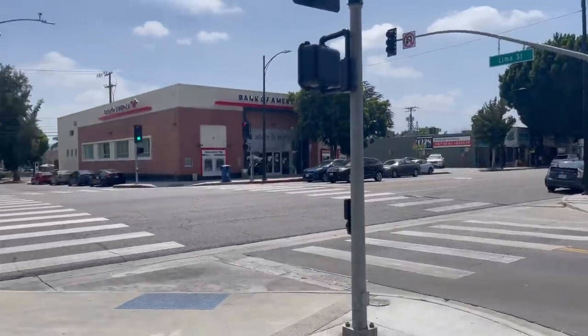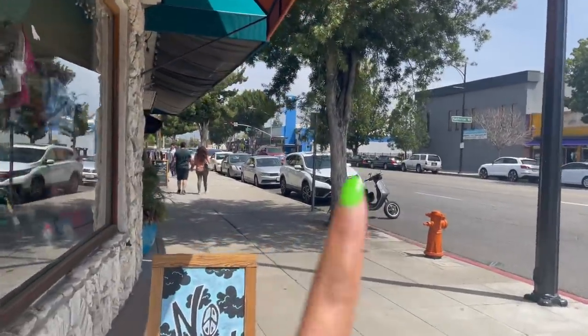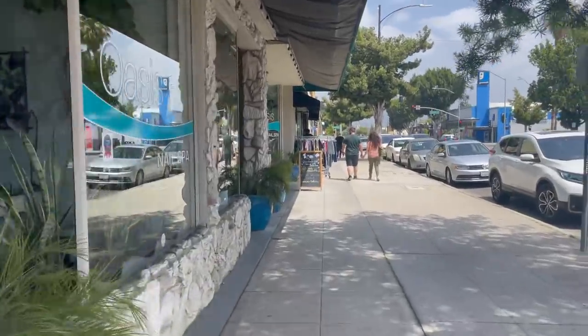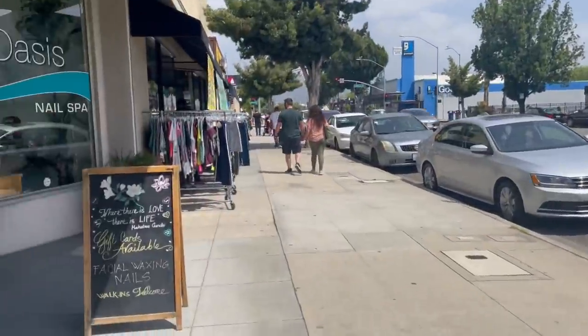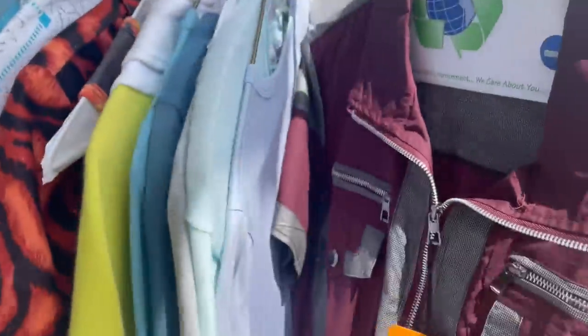We are on Lima Street and Magnolia, and I want to show you guys this street because there are just so many antique shops lining it — so many different places to shop. If you're coming out here, I would park and just go up and down the street. There's also a Goodwill down there that I went to the last time I filmed here. So many antique shops, vintage shops, Goodwills — so many options.